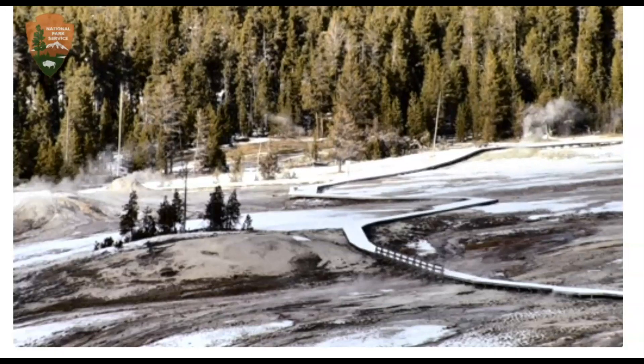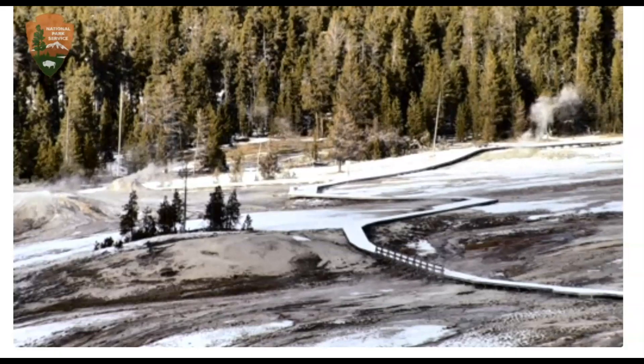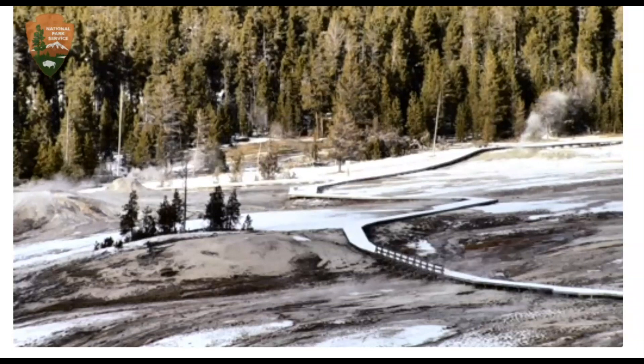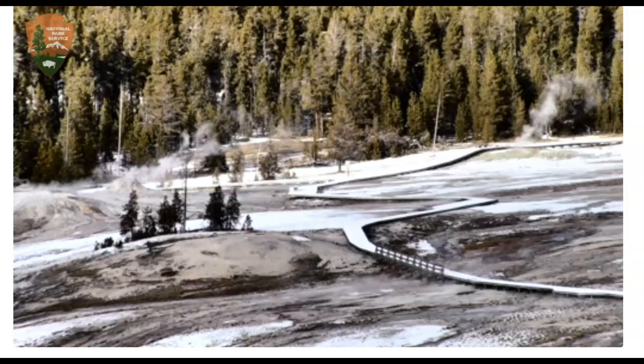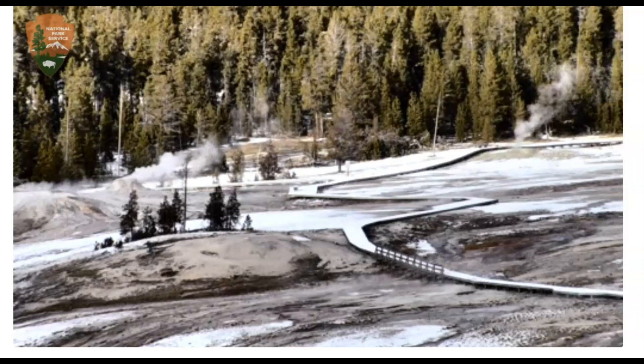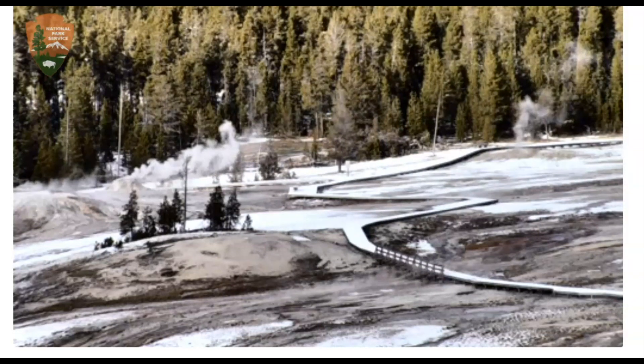Good afternoon, everyone. Thank you for joining me. Here's a current update on what's going on at Yellowstone. Kind of like the magician — you're distracted by one hand while something's happening with the other. Well, that's kind of what's going on with Yellowstone.